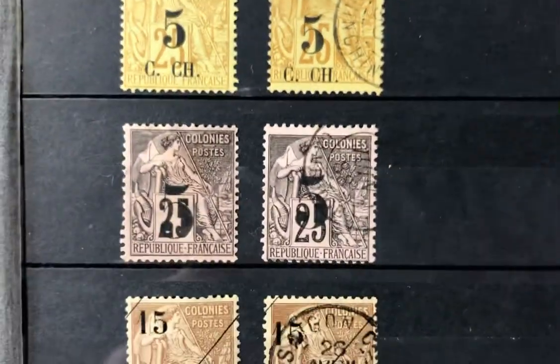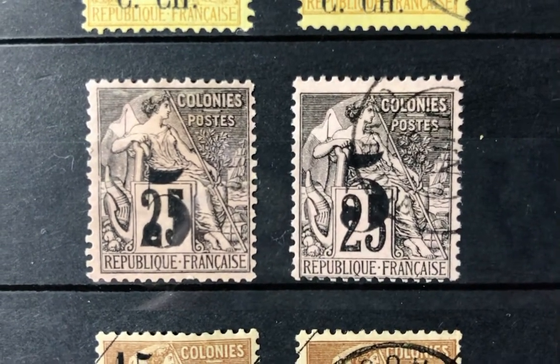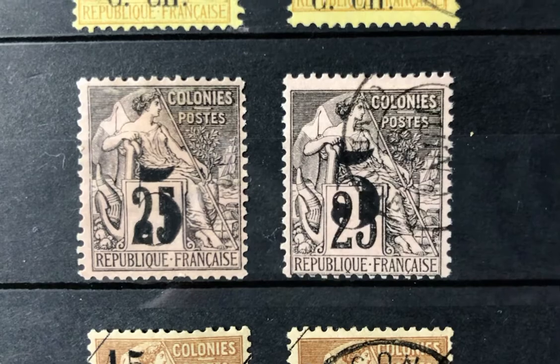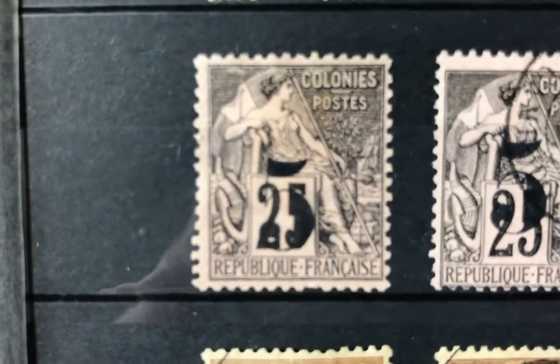Scott number four is a five cent on 25 cent black rose. The mint value is $60 and the used value is $47.50.